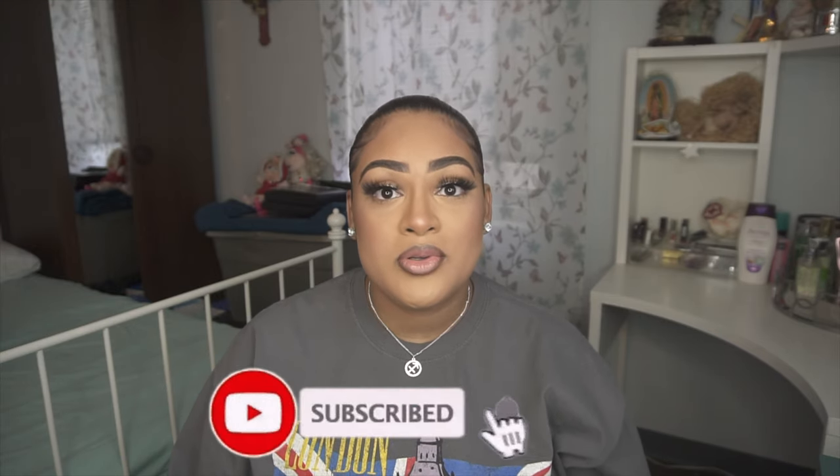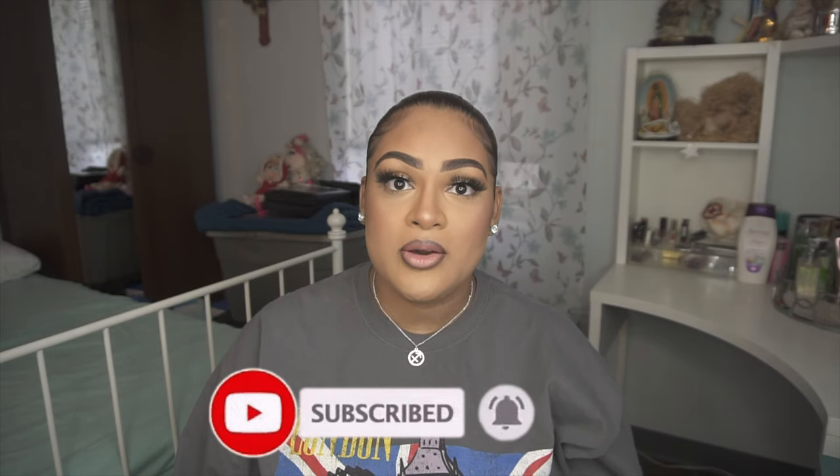Before I jump into the video, if you have not subscribed, I would like for you to go ahead and do so. I do hauls, vlogs, and come shop with me videos here on my channel. Hit that subscribe button and the bell notification so that you are notified every time I upload. I upload weekly videos here on my channel. Now without further ado, I'm going to jump right in.